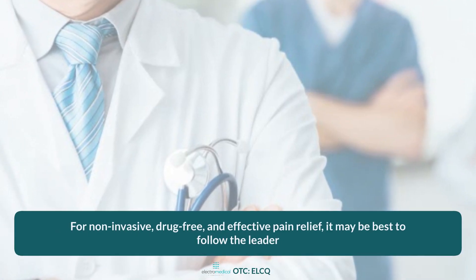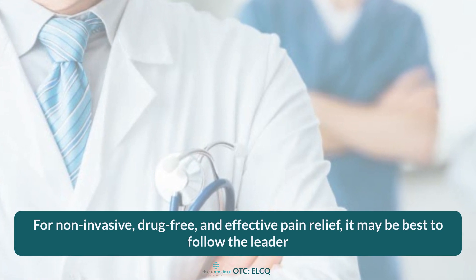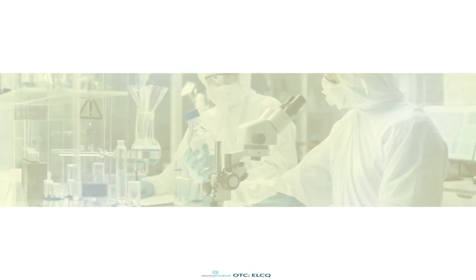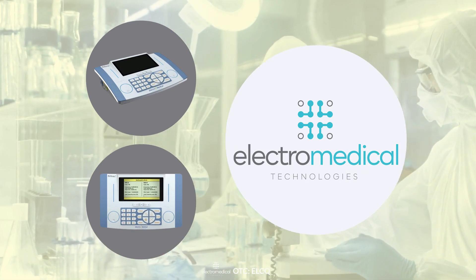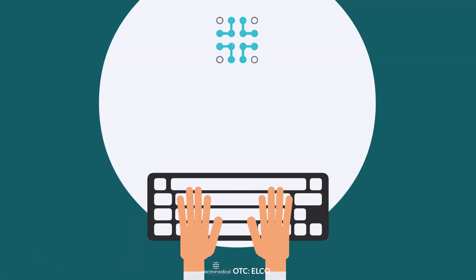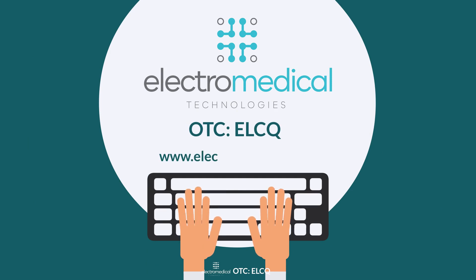For non-invasive, drug-free, and effective pain relief, it may be best to follow the leader. ElectroMedical Technologies and their Wellness Pro line of products have earned that claim. To learn more about ElectroMedical Technologies and the Wellness Pro line of products, please visit ElectroMedTech.com.